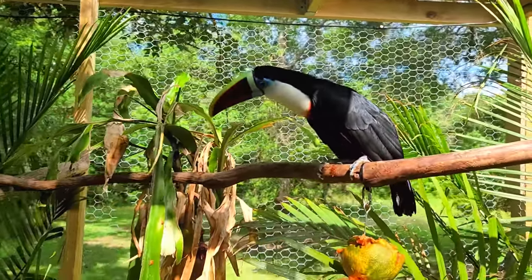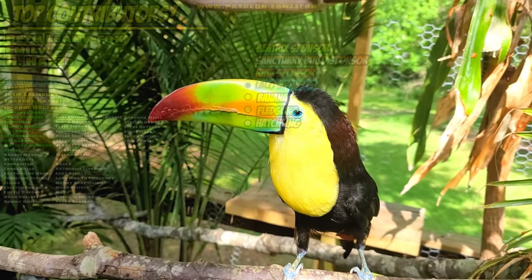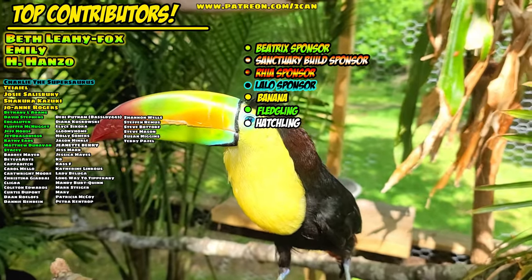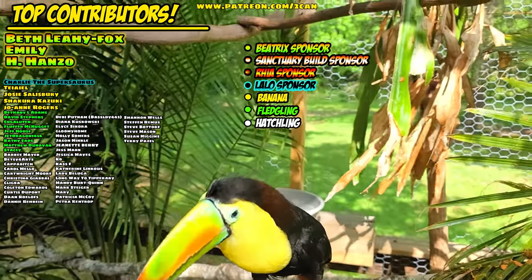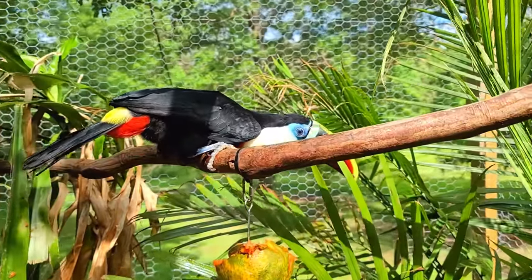What's up everybody, hope everybody is having a fantastic day. It's beautiful outside, nice and hot and humid — perfect for the toucans of course.